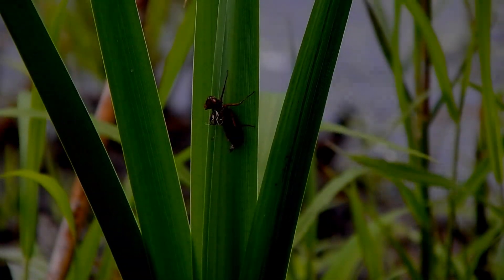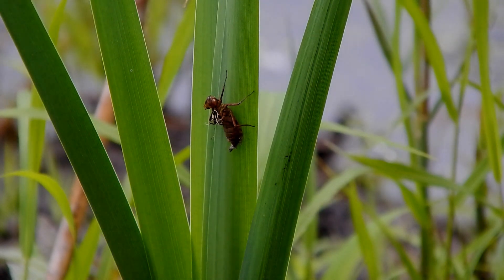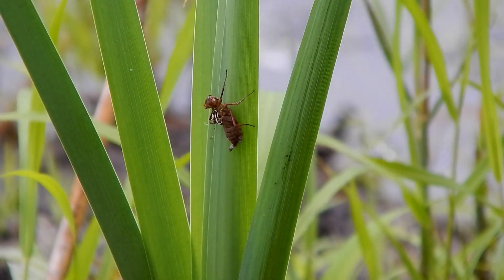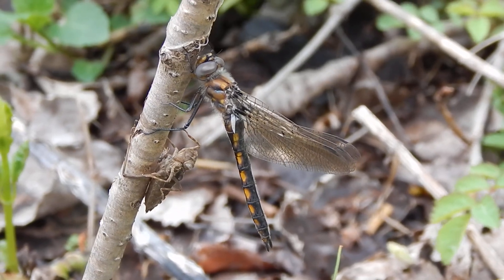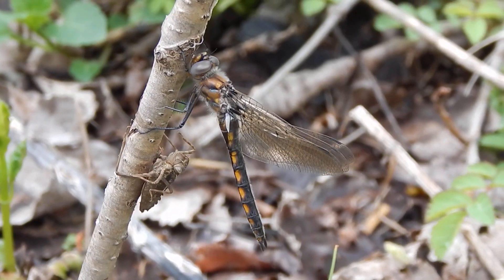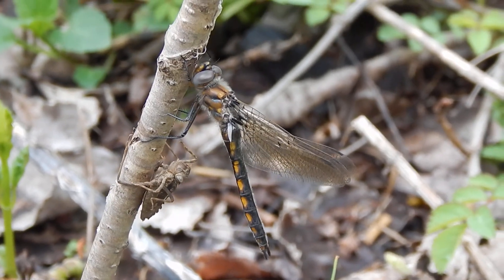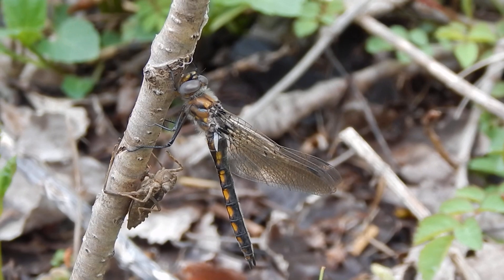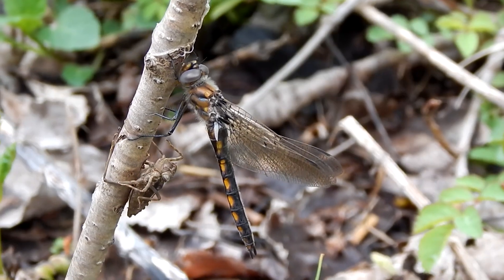Dragonfly nymphs usually emerge from the water while it's still dark to inflate and dry their wings. They are very vulnerable at this stage, so they come out before the birds are active. Here a basket-tailed dragonfly dries its wings above its shed exoskeleton, also called an exuvia. I have seen nymphs crawl as far as 20 feet from the pond edge, but many times they remain very close.